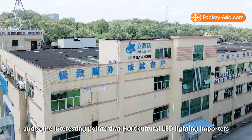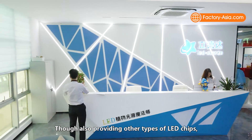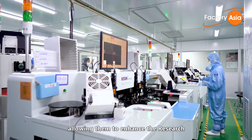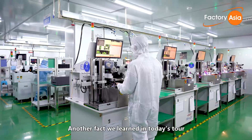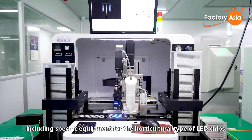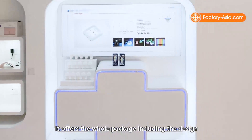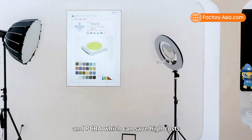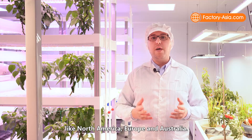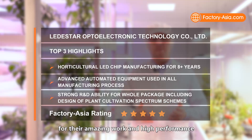Lead Star has many strengths that horticultural LED light importers look for when sourcing products. Though they also offer other LED chip types, Lead Star is primarily focused on horticultural LED chip manufacturing for over eight years, enabling deeper R&D. Their advanced automated equipment covers all manufacturing steps, including specific machines for horticultural LED chips. Most notably, Lead Star doesn't just provide chips — they offer the whole package including spectrum scheme and PCBA design, saving customers significant costs, making them the number one choice in markets like North America, Europe, and Australia. We are awarding five stars out of five for their outstanding work here in Dongguan.